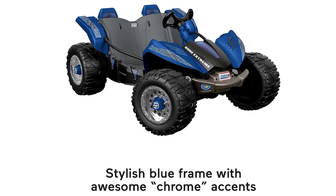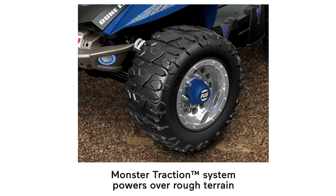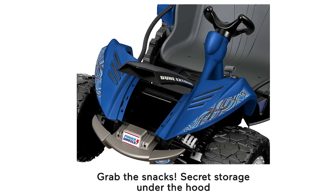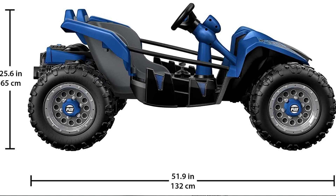It features two forward speeds, 5 mph and 2.5 mph, and reverse driving, along with a parent-controlled high-speed lockout for safety. The PowerLock brake system ensures a secure and thrilling ride. Ideal for children weighing up to 130 pounds, the Dune Racer can comfortably seat two passengers. The package includes a rechargeable 12-volt battery and charger. As an official Power Wheels product, the Dune Racer Extreme is a high-quality, durable, and reliable choice for families seeking a thrilling outdoor play experience.